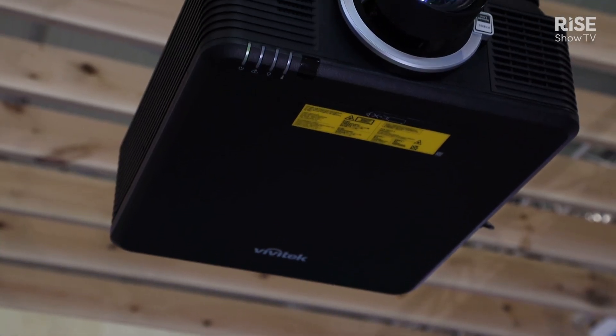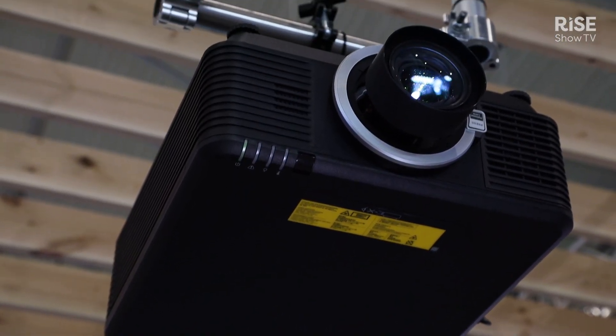Welcome to the Vivitech booth. I'm Davies Rien, EMEA Sales Director for Vivitech. Today I would like to introduce our new series of projectors, which is the D7000 series.